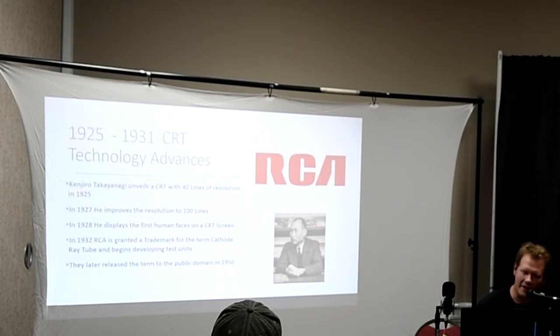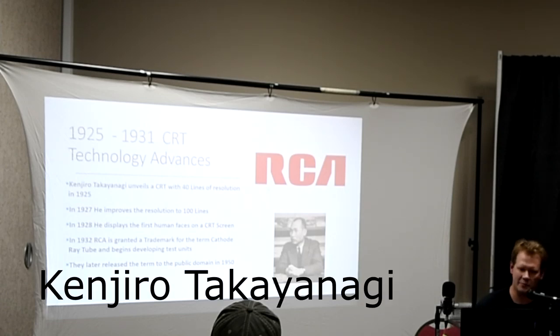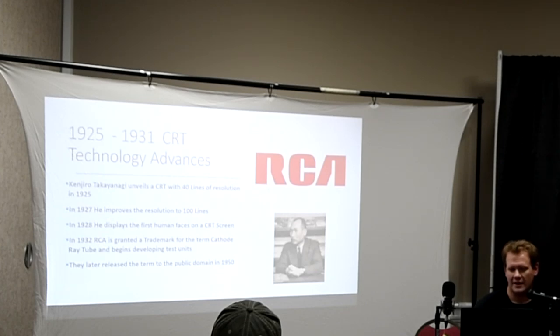This is the major time of technological advancement towards a picture screen. A Japanese inventor whose name I won't pretend to pronounce developed his own CRT in 1925 with 40 lines of picture resolution. Two years later, he more than doubled that to 100 lines. And then in 1928, he was the first person to ever display a human face on a CRT screen. In 1932, RCA was granted trademarks for the terms 'cathode ray tube' and began making and developing a test unit. In 1950, RCA released that trademark back for others to use.